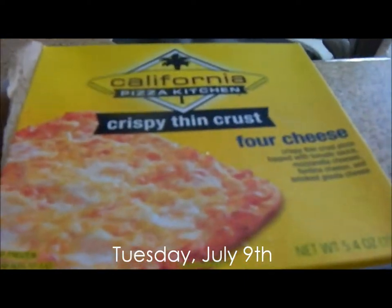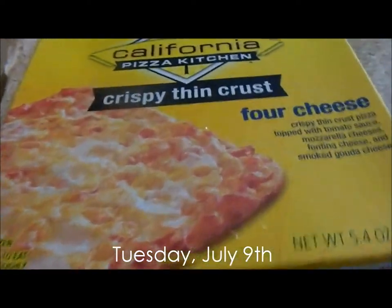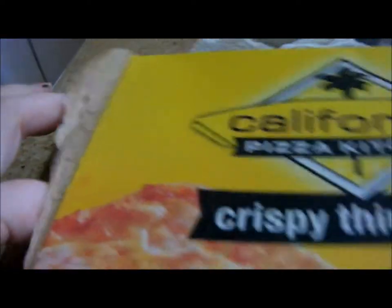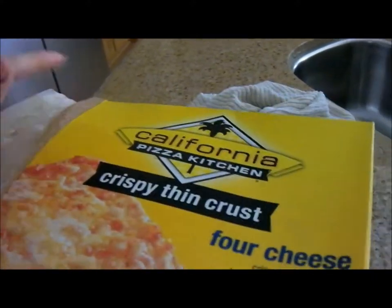I'm just making lunch and I decided to make this CPK crispy thin crust four cheese pizza. It looks really good so I'll show you when it comes out. I got this idea from my nutritionist and I'm gonna try it today, so hopefully it's good.